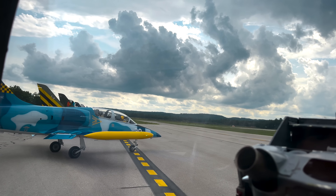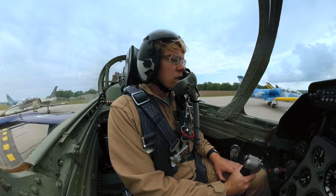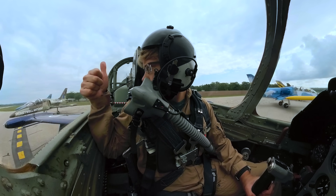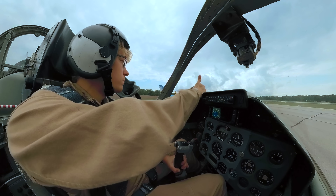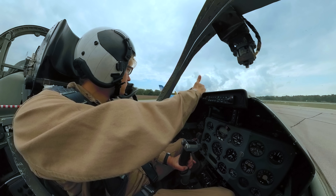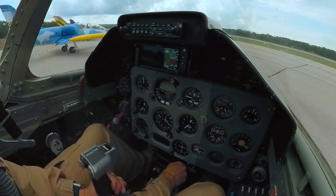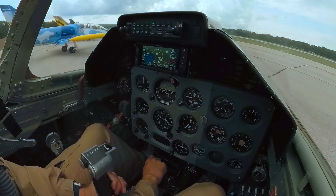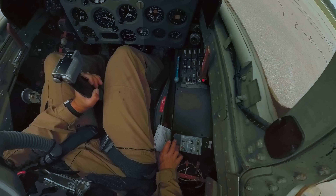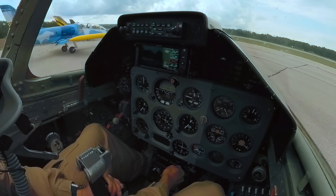Red flight, push TAC-3 tower 124.2. Blue flight, push TAC-3 tower 124.2. Red flight check-in: Red 2, Red 3, Red 4, Red 5 on us.